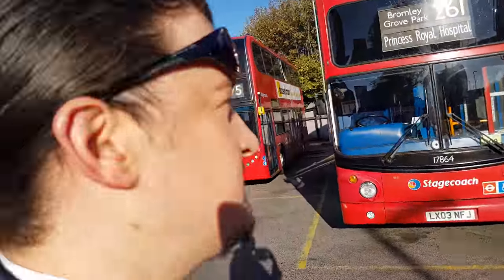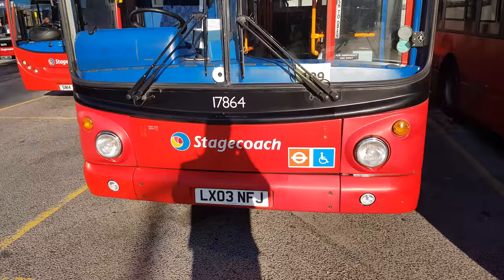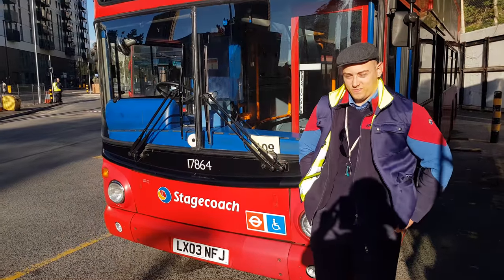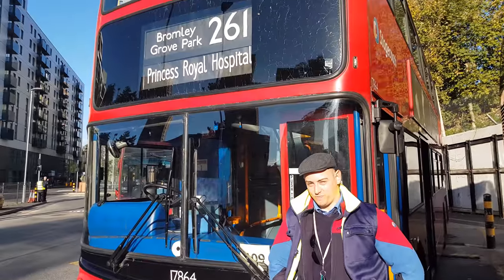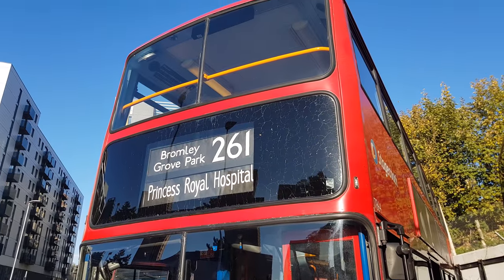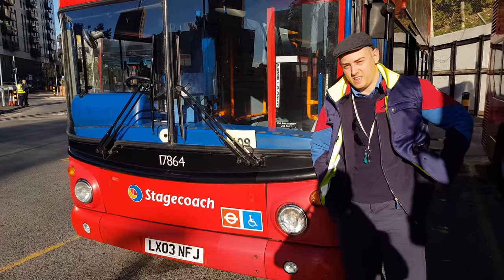Look at that, we've got a very old bus here at Lewisham today. Charlie's here from Bromley garage and he's actually been watching my videos on YouTube. This is an old bus I don't get to see often — so what's it like driving these old buses?